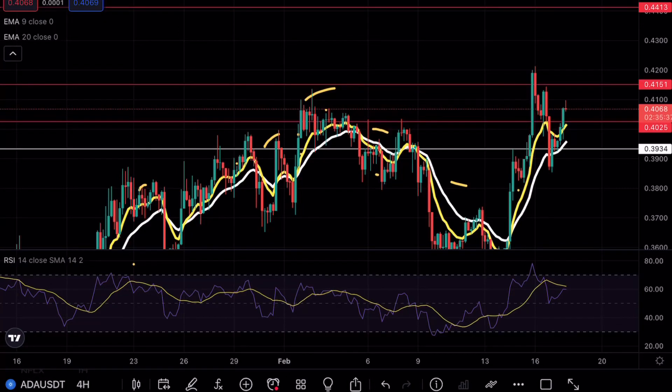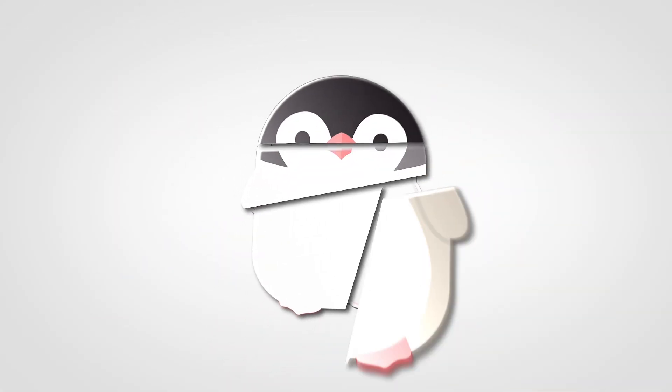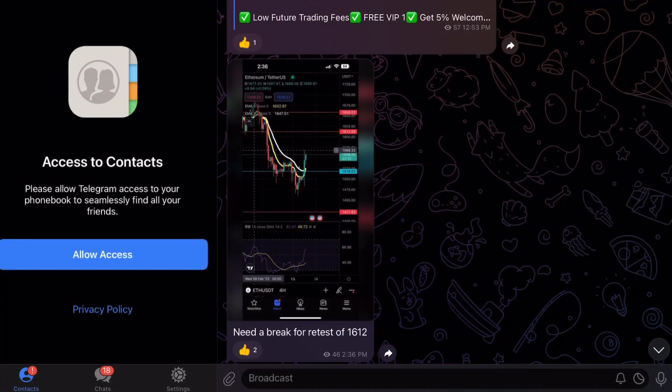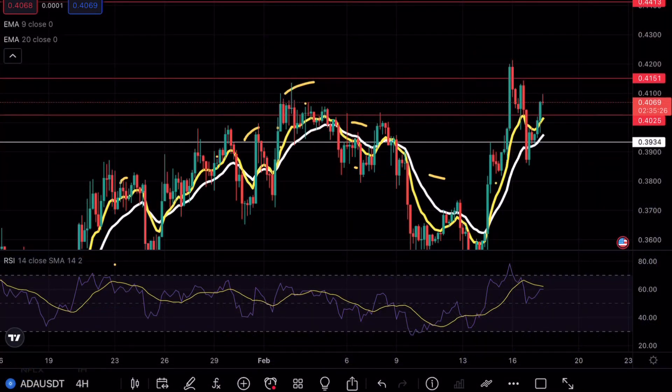Cardano is testing a crucial resistance level. We are 10 members away from 200 members in our Telegram channel — for those interested in keeping up to date with market updates and charts, check out the link in the bio. Hey guys, Bingo Charts here, welcome back to another Cardano analysis video. As always, if you enjoy my content make sure to hit that like and subscribe button.